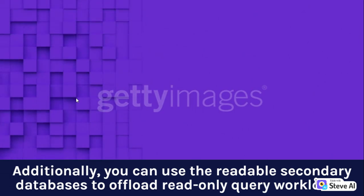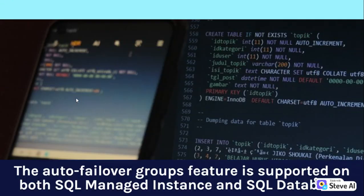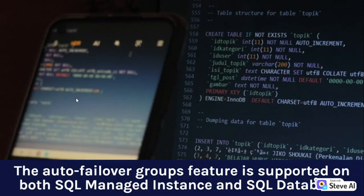Additionally, you can use the readable secondary databases to offload read-only query workloads. The Auto Failover Groups feature is supported on both SQL Managed Instance and SQL Database.